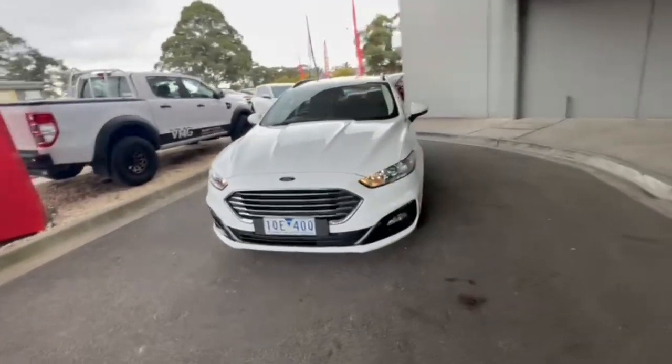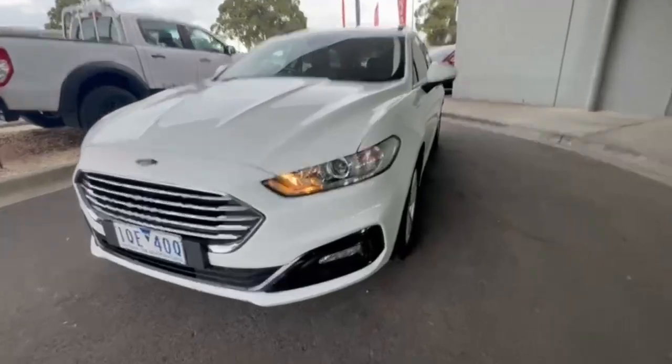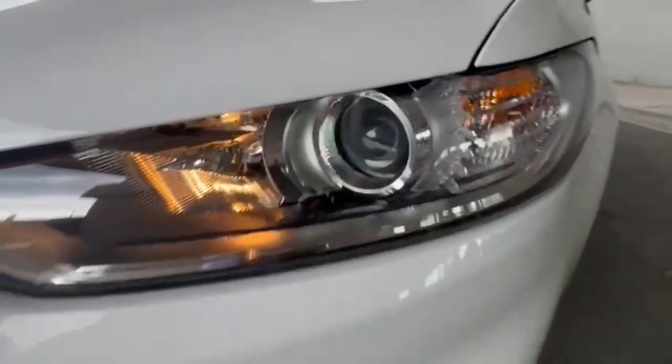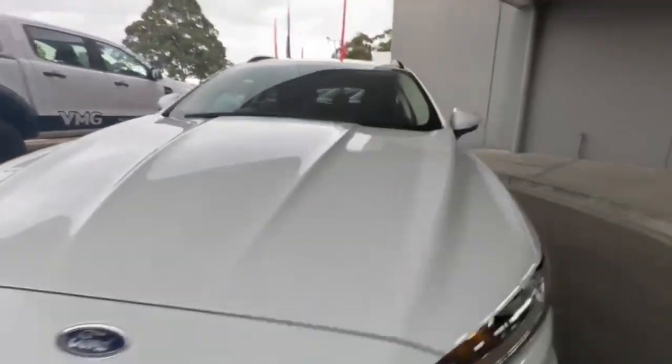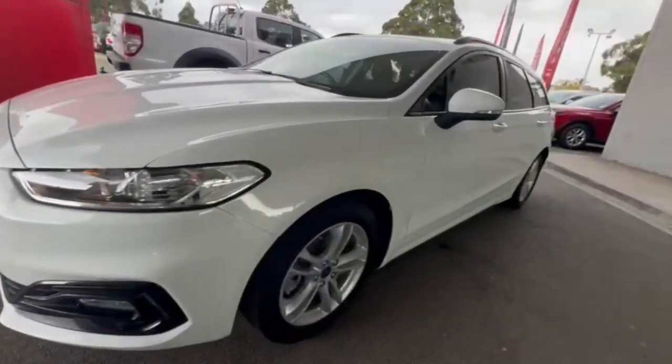G'day guys, welcome to checking out our Just Thrive 2019 Ford Mondeo Ambiente. At the front you do get your projector style headlights, front sensors, nice and tidy on the nose of the car and continuing down the passenger side.